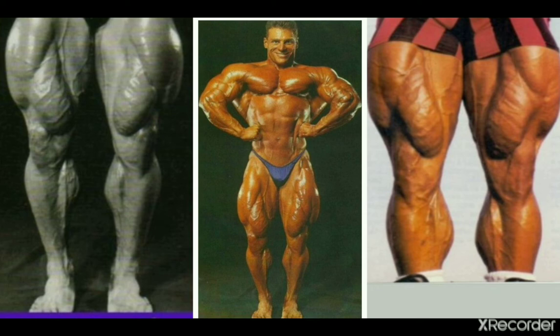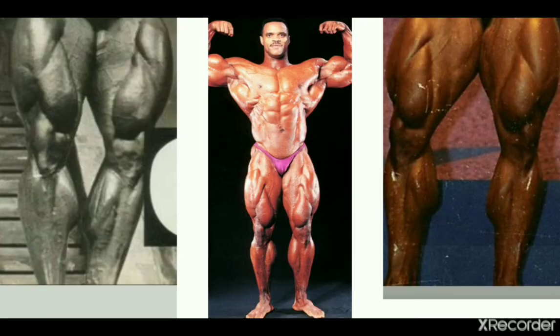Now another 90s competitor, Paul DeMayo, nicknamed Quadzilla, who has some pretty impressive calves even next to his freaky quads, which is commendable. I want to include him — Paul DeMayo, some good-looking low calves.